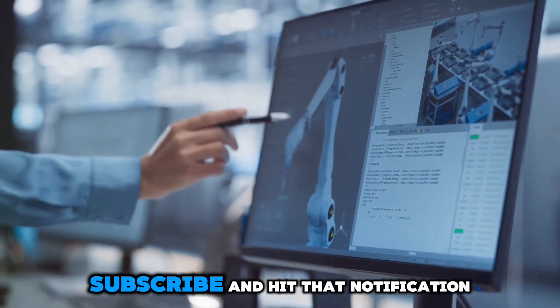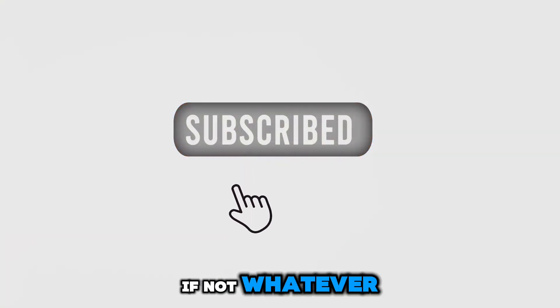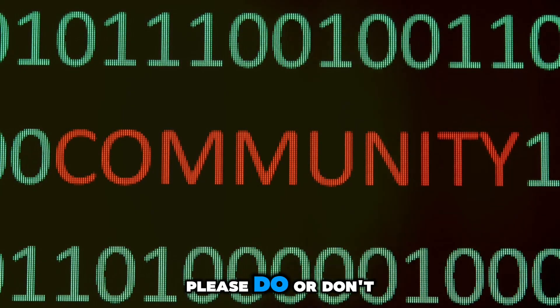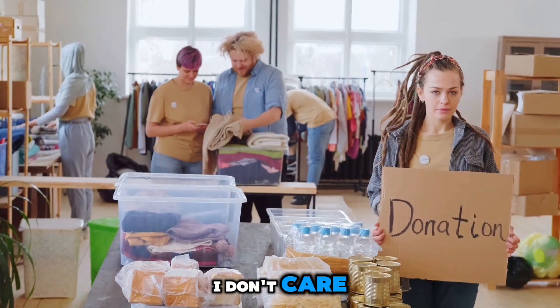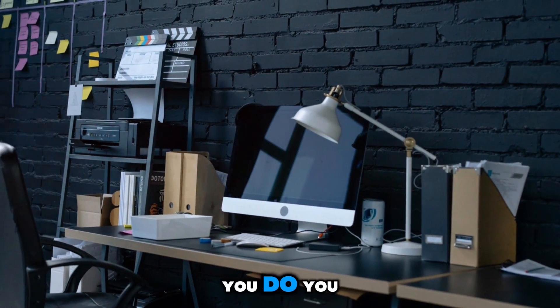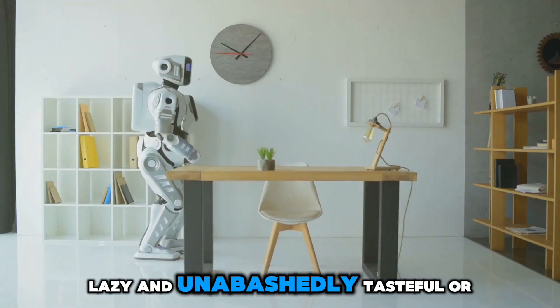Don't forget to like, subscribe, and hit that notification bell so you never miss a lazy tip from me — or don't, whatever, you do you. If you want to join our community over on Skool, please do — or don't, whatever. You can also visit our Patreon or donate to a charity in Wiggle Will's name. Just keep being slovenly, lazy, and unabashedly tasteful — or distasteful — whatever. Until next time, stay lazy and let the robots do the work.